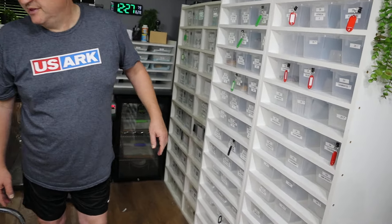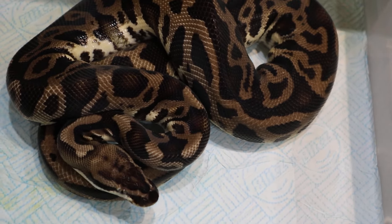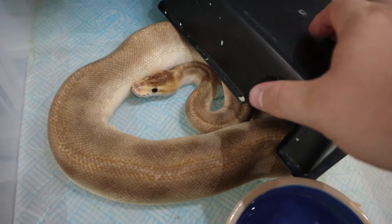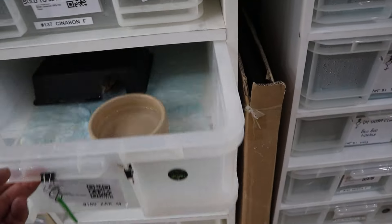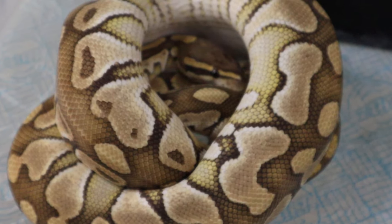There are also a lot of Mojave het ultramales and het ultramales available. We've got a couple of breeder adults we're making available as well — one of them is Mowgli, a pastel leopard het clown 50% het pied, ready to go male. That will get leopard into your clown pied projects. We've also got a champagne pinstripe black pastel available, and a butter het clown boy.